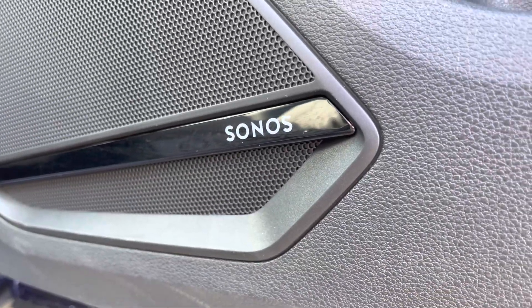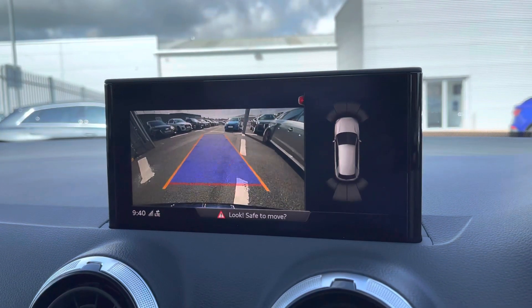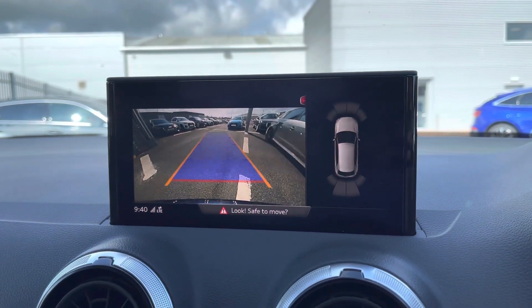This Q2 does come with the optional comfort sound pack which includes the Sonos sound system, as well as the rear-view camera for helping you squeeze into those tighter spaces.